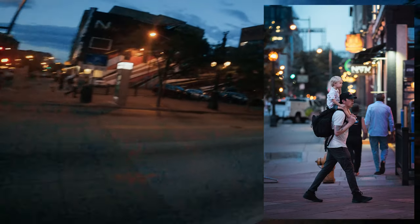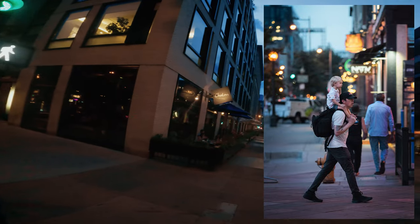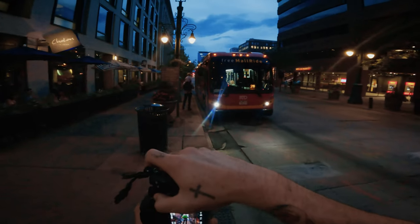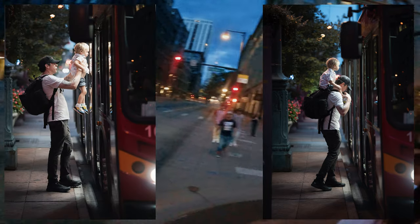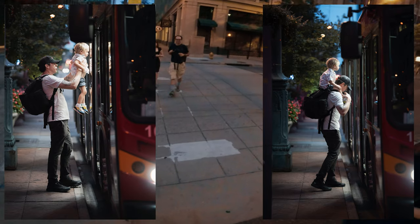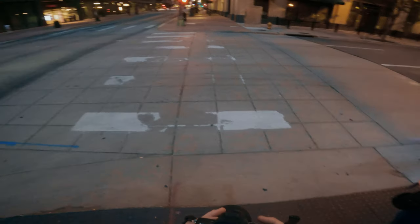I saw this guy with a little kid on his shoulders a couple of times. The first shot was pretty bad — a bit too bright and busy behind them. But then I noticed they were getting on the bus and I couldn't stop myself from shooting it. The light from inside the bus was hitting them really well and made them pop nicely against the background — those ones turned out a lot better.